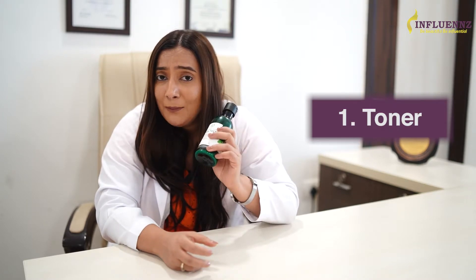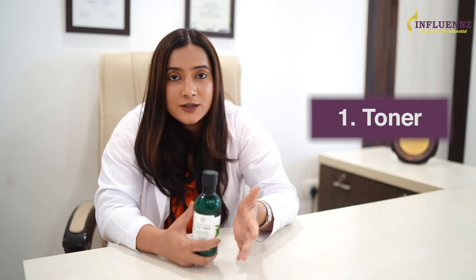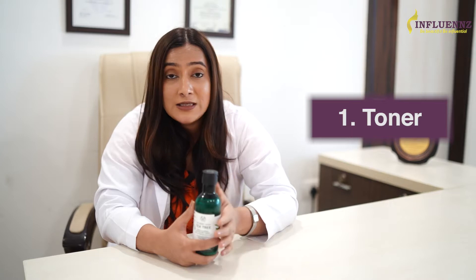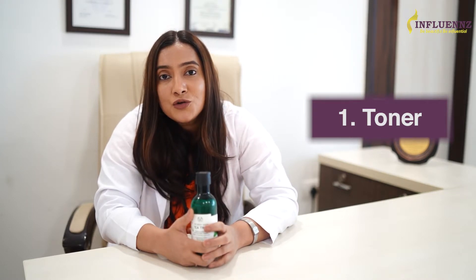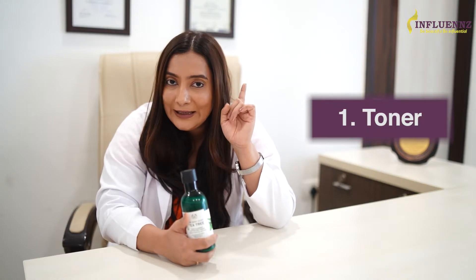If you look at the major content of a toner, it is alcohol, and continuous usage of toner can make your skin dry and sensitive. If you want to know everything about toners, here's the link above for a detailed video — watch that to find out everything about toners.